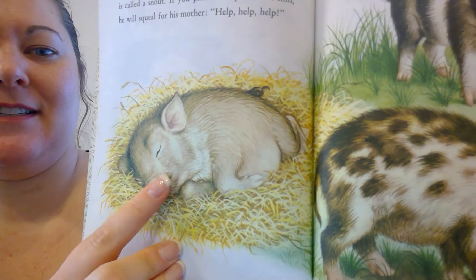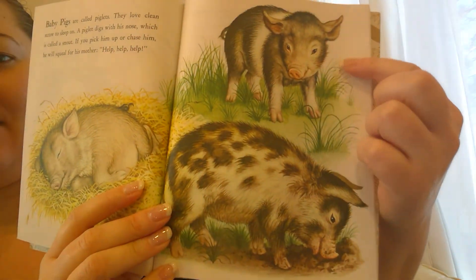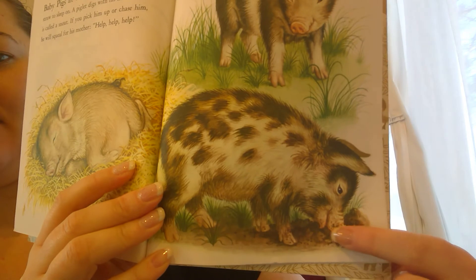What's this one doing? Sleeping. What about these two? Guess he's just looking at something and he's digging with his snout.